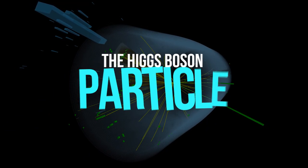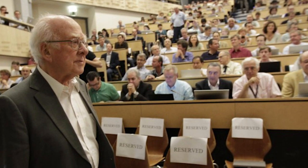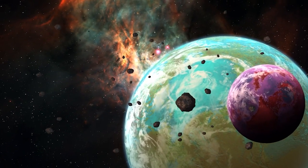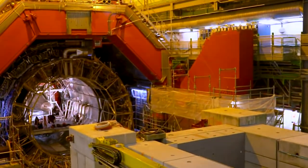The Higgs boson particle, which has earned its nickname the God particle, was discovered 10 years ago by a team running the largest particle collider in the world. This discovery, which holds the key to understanding the origin of the universe, made history. But shortly after that, the collider was shut down and has undergone several phases of upgrades.